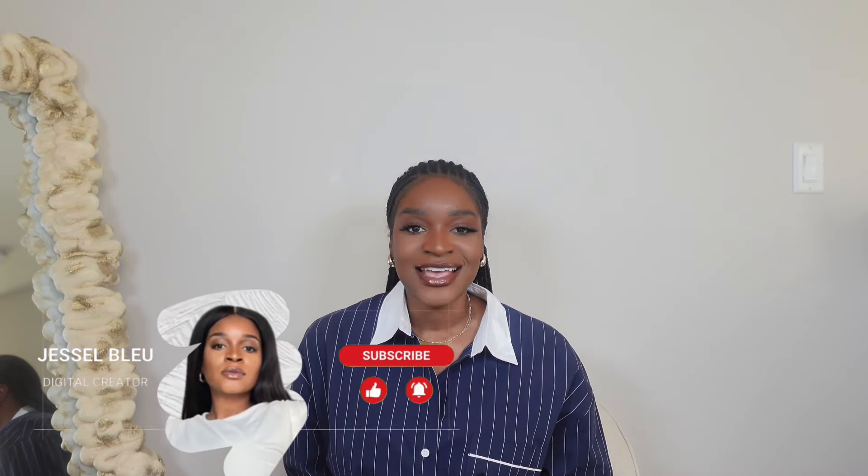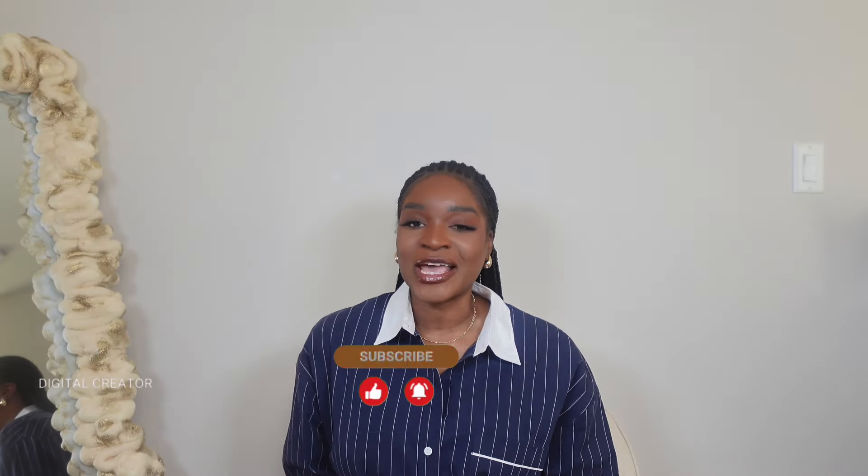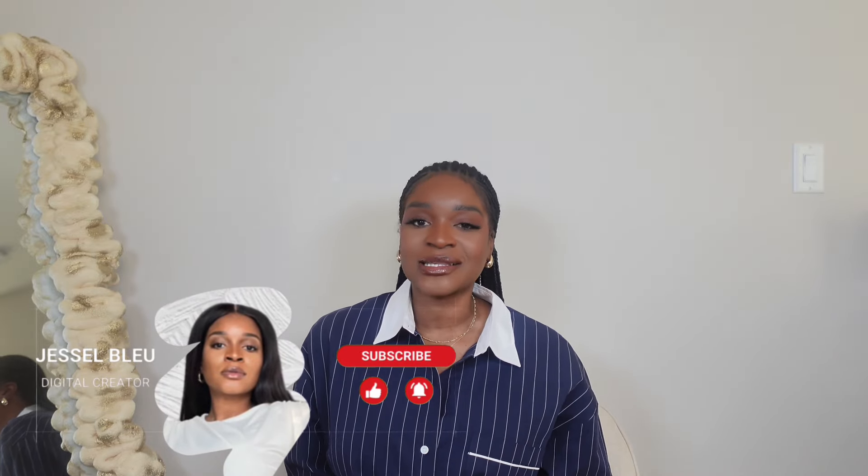Hey guys, welcome back to my channel! And if you're new to my channel, welcome — you can call me Jess. On this channel I'm all about fashion on a budget, so I do thrifting hauls, fashion hauls, travel vlogs, and lifestyle videos. If this interests you, make sure you subscribe and hit your notification bell. To all my old subscribers, thank you so much for tuning in, and for everyone who just joined my small but forever growing family, thank you so much. I don't know what brought you to my channel but I really appreciate you stopping by and sticking around.